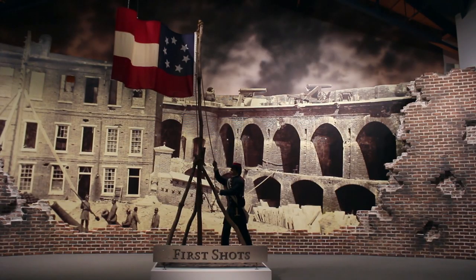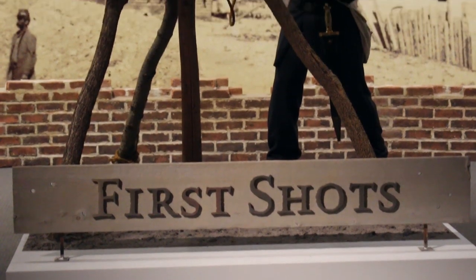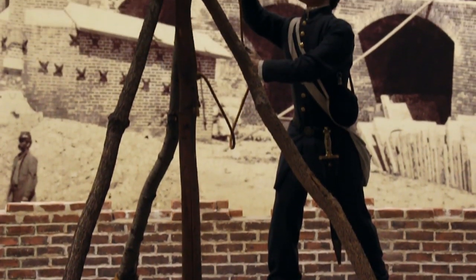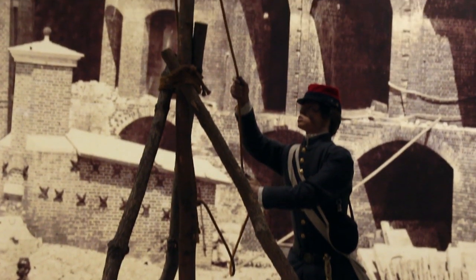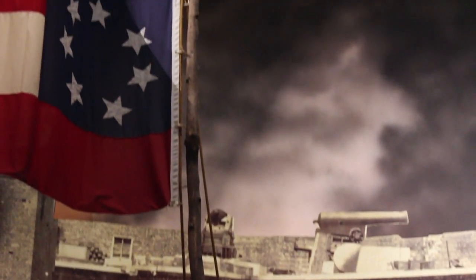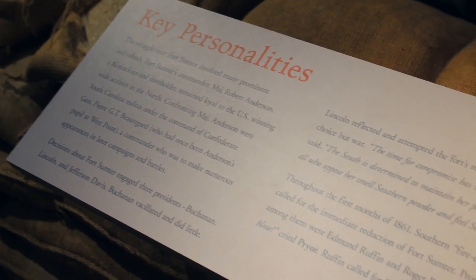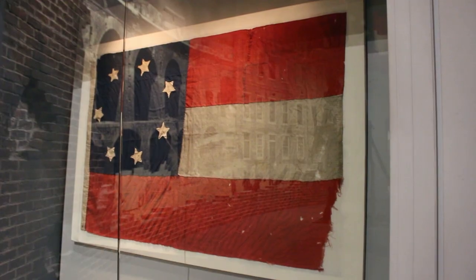We wanted to use an original photograph, so the basis of the First Shots gallery here at the National Civil War Museum is a photograph taken right after the first shots were fired in the American Civil War in April of 1861. We really wanted to go from the causes of the war right into the first shots and the spark that ignited the Civil War. It's pretty overwhelming when you go in there — when the sound is on, you hear the artillery exploding in the background.